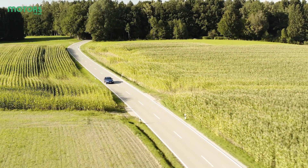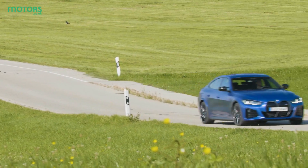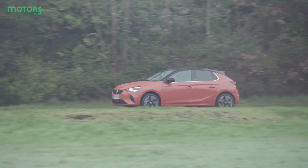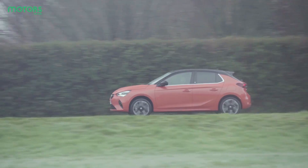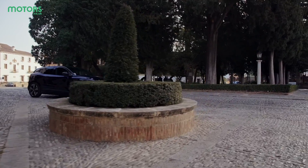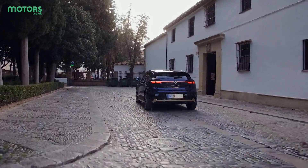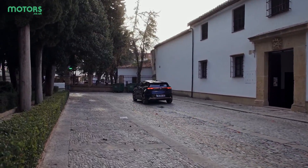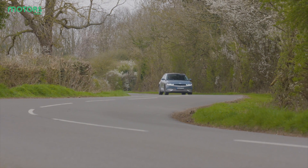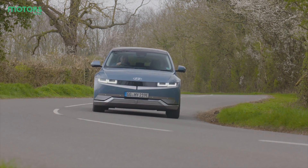But what are EVs actually like to drive? If you've never driven one before, you'll no doubt notice the immediate response you get from the electric motor, and it helps to make EVs feel an awful lot quicker away from the lights than their petrol and diesel counterparts. Unsurprisingly, they're very quiet too, while the power transition is really smooth, which helps to make them feel a bit more relaxing to drive. You'll also have to get used to the braking, as EVs collect energy that would otherwise be lost when slowing down through a system called regenerative braking — they'll slow themselves down when you lift off the throttle.